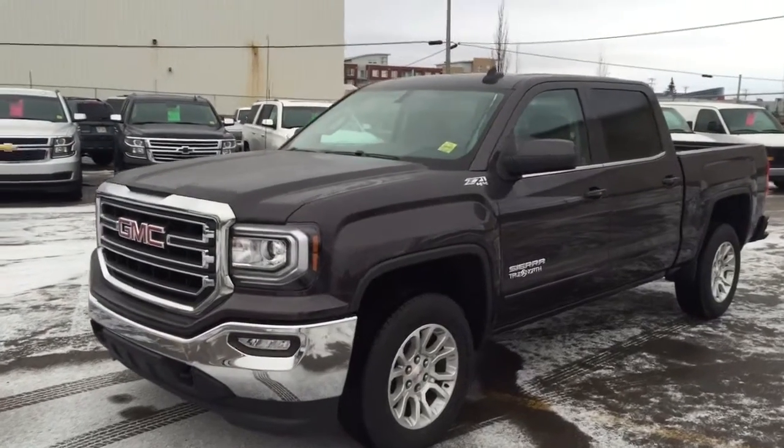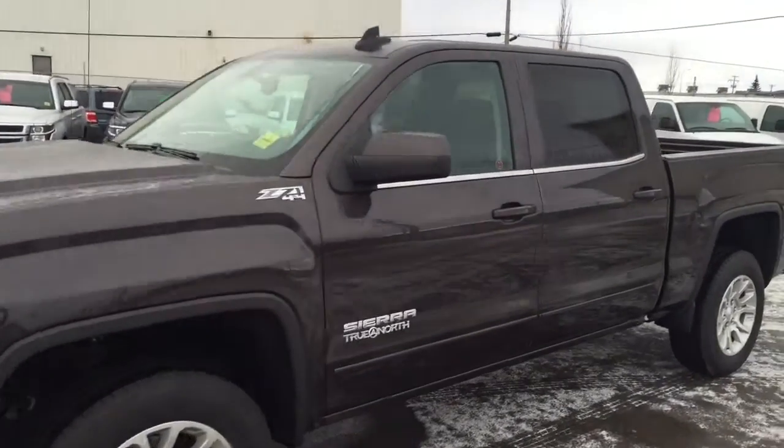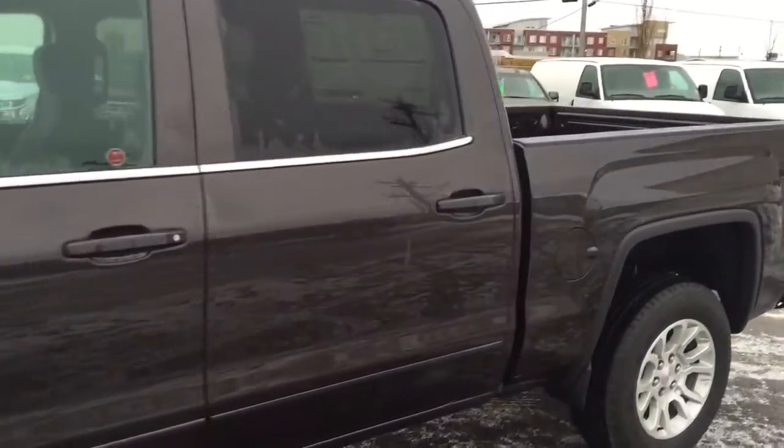Welcome to Davis Chevrolet. This is an all new 2016 GMC Sierra in the colour Iridium.